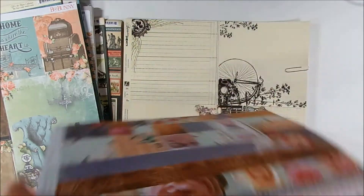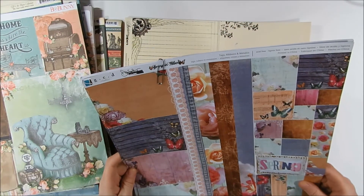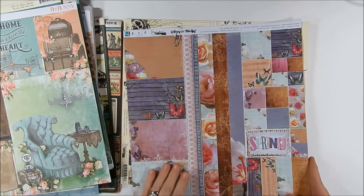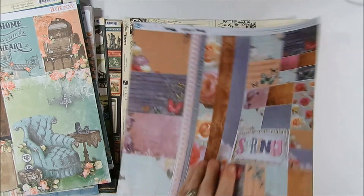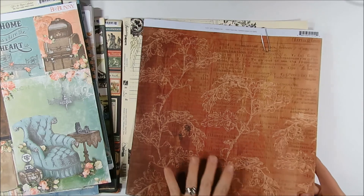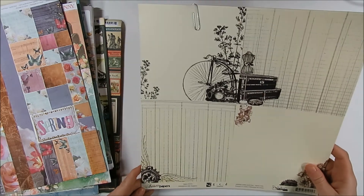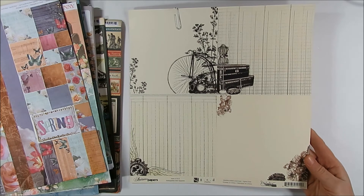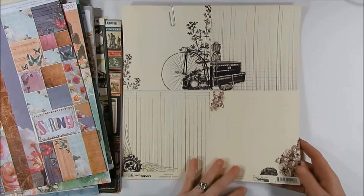And then these ones I didn't know about. This one is called Bring in Bloom, part of the Donna Salazar collection from GCD Studios. Some more nice Cut Aparts on that one — kind of some spring and butterflies, so really pretty. The background actually looks like a nice fall-colored page on the reverse. And then this one is called Artistic Papers from GCD Studios, also part of the Donna Salazar collection. Some nice vintage stuff on this one, so really pretty.